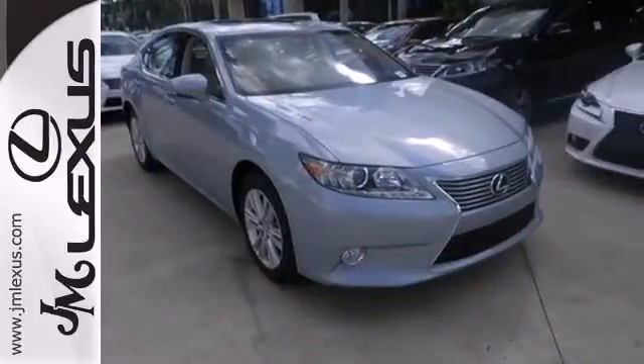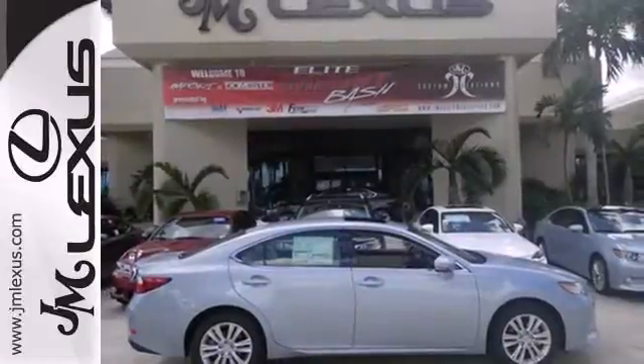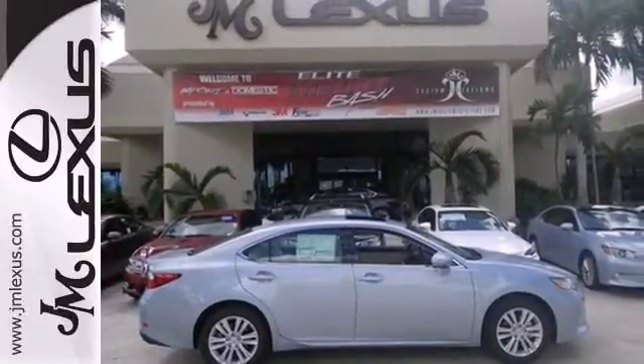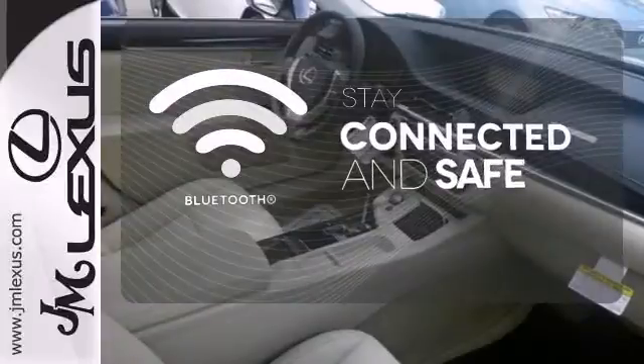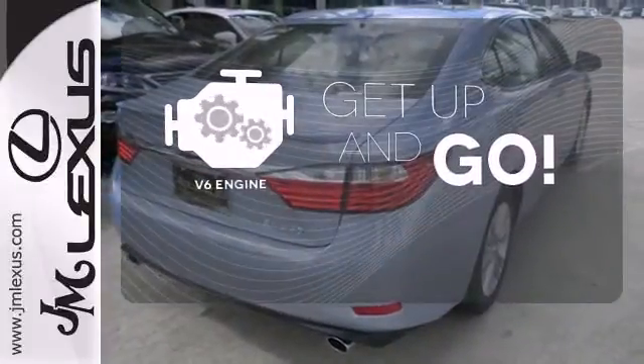Convenience is key with the remote keyless entry, power front seats, climate control, and integrated garage door transmitter. Bluetooth wireless technology keeps you in command and in touch. The V6 engine provides the power you need.